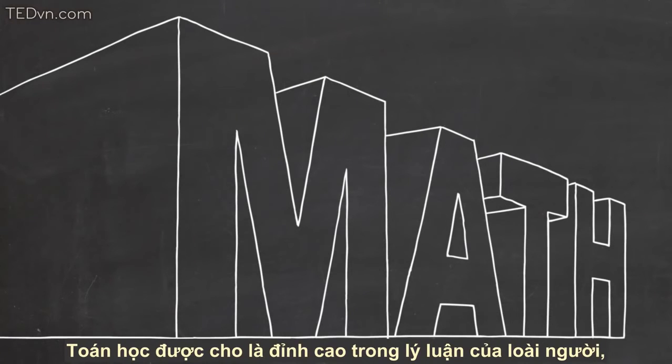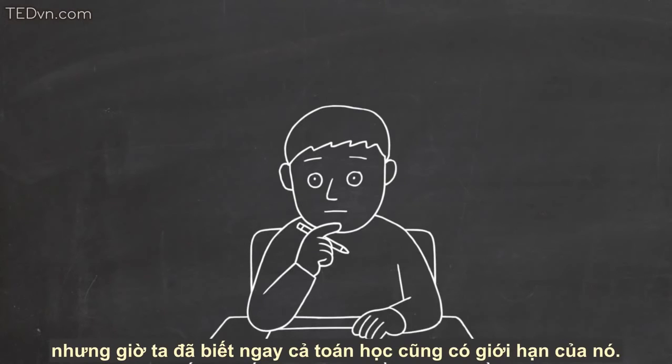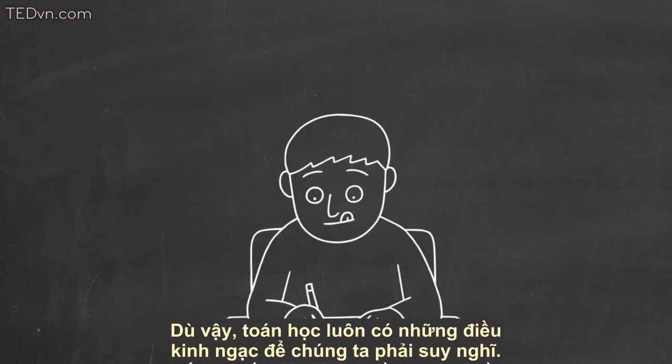Mathematics is rightly considered the pinnacle of human reasoning, but we now know that even mathematics has its limitations. Still, mathematics has some truly amazing things for us to think about.